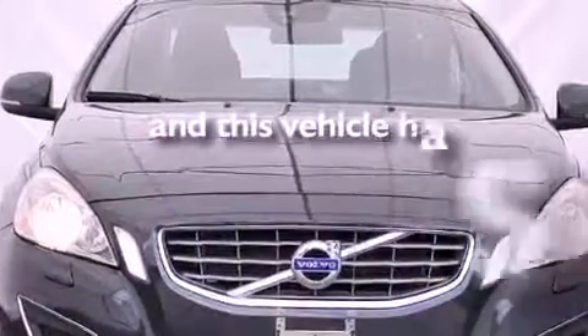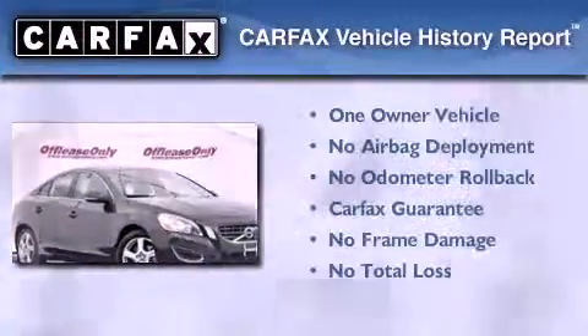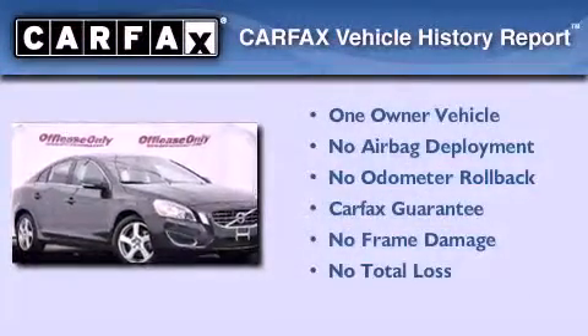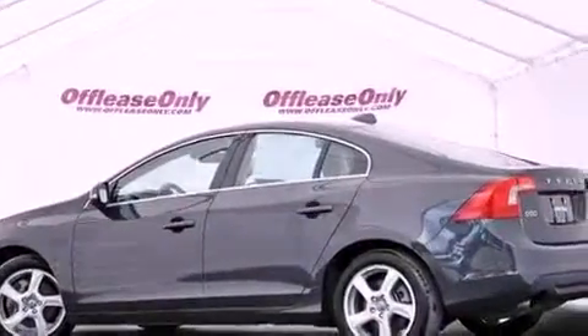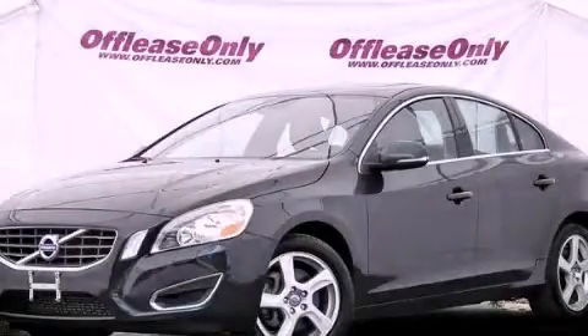This vehicle has less than 24,000 miles. This Volvo has had only one owner and it qualifies for the Carfax buy-back guarantee. Contact us today and schedule your opportunity to see this vehicle in person.